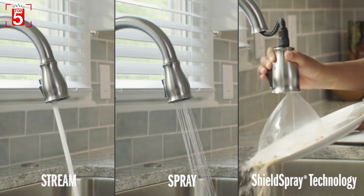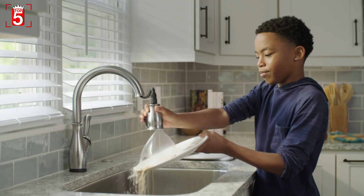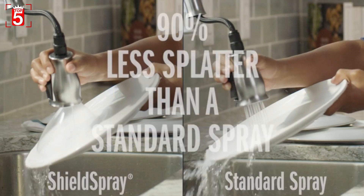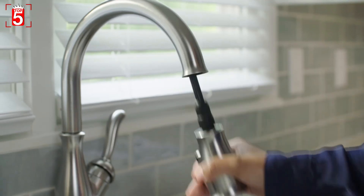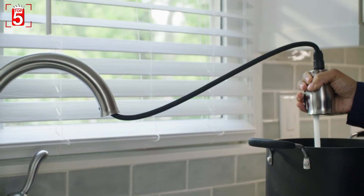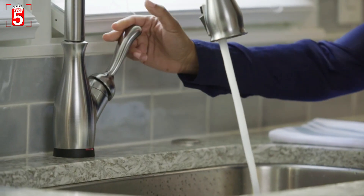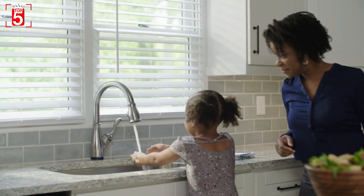It features a pull-down spout, goose-neck style, smudge-proof brush finish option, single-handle function for water control, and touch-on activation for minimal contact operation. The faucet features Touch 2.0 technology for turning the water on and off, and utilizes magnets for proper docking of the spray head. There's an LED light that signals water temperature and three different spray modes.